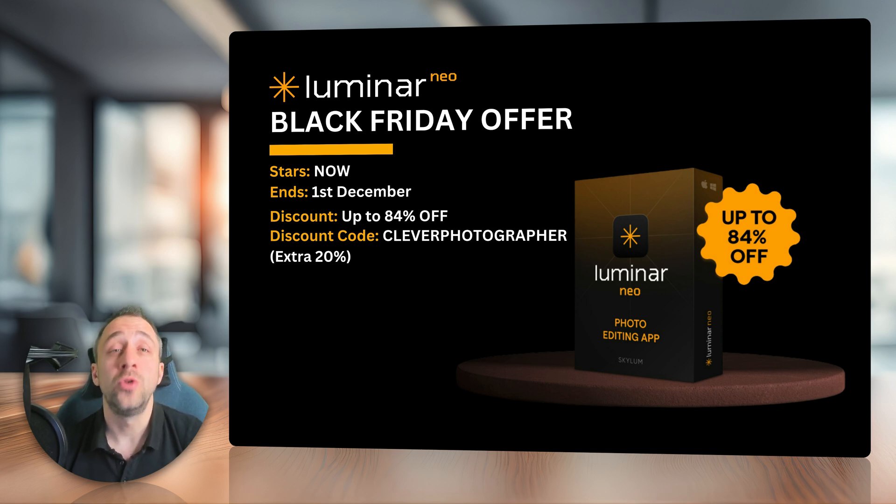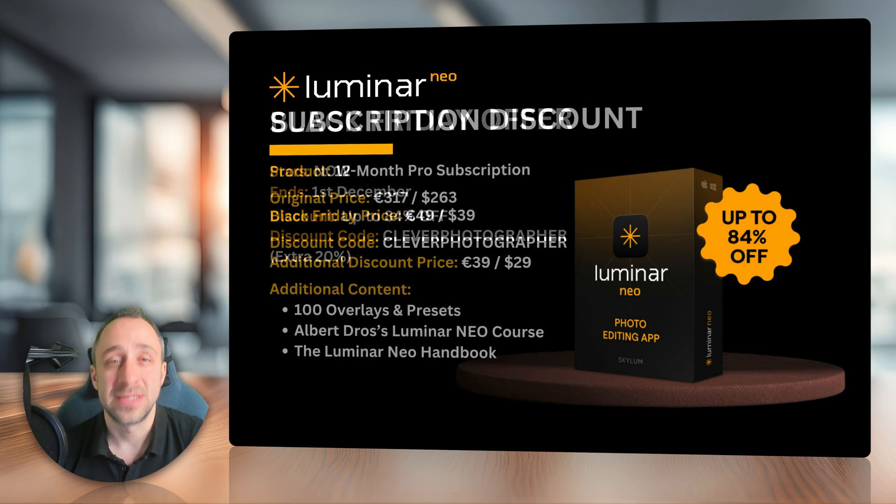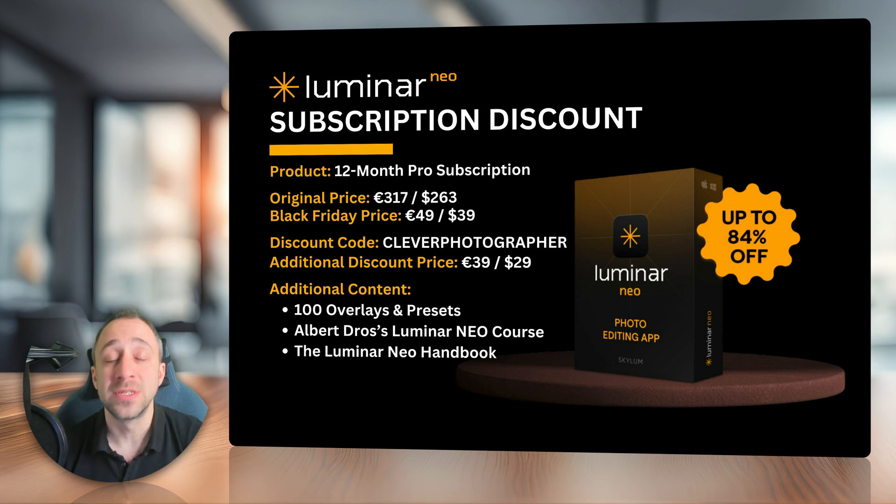Let's have a closer look at what you're going to get. Starting with the subscriptions — the 12-month Pro subscription is originally priced at 317 euros or 263 dollars. With the Black Friday price, you can purchase one year for 49 euros or 39 dollars. But on top of that, if you use our discount code Clever Photographer, you can get the subscription for 39 euros or 29 dollars. And you will also get access to additional content including 100 overlays and presets, Albert Dros's Luminar Neo course, and the Luminar Neo handbook.